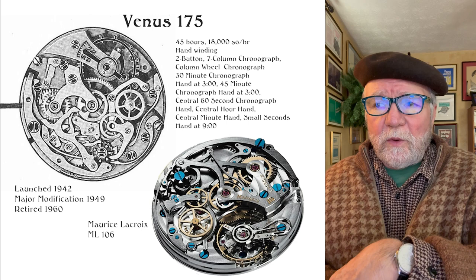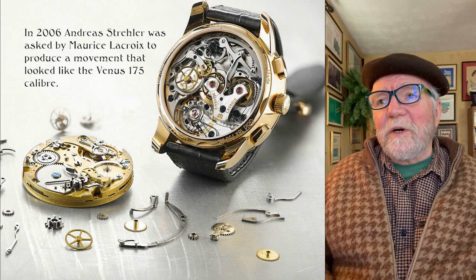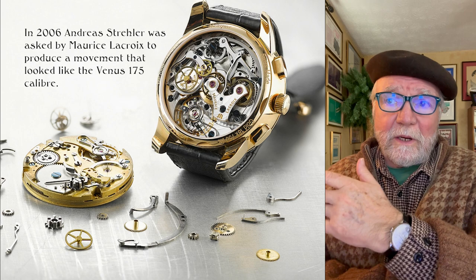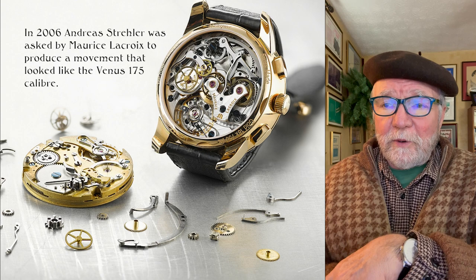Maurice Lacroix came out with something called the ML 106 that was a whole lot like the Venus 175, and that was no accident. What they did was that in 2006, Andrea Strayer was asked by Maurice Lacroix to produce a movement that looked like the Venus 175 caliber. And so he did.